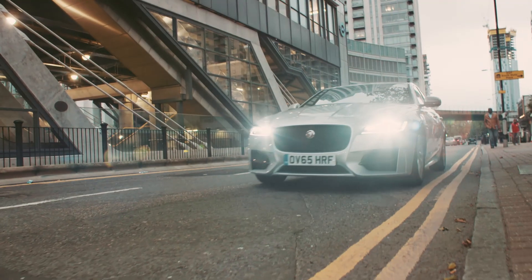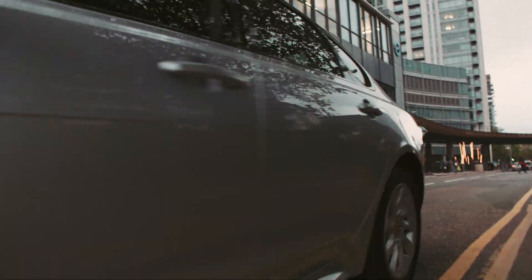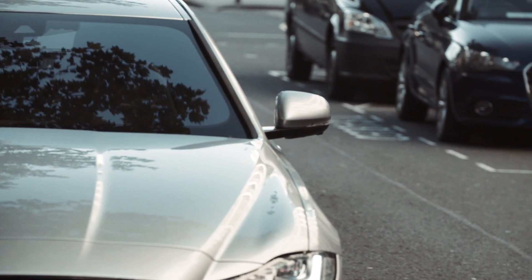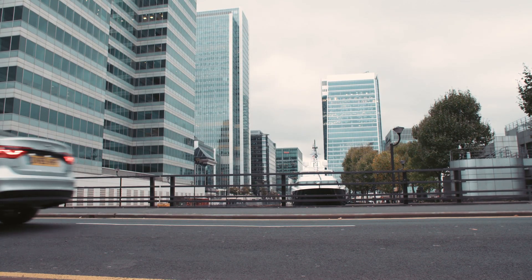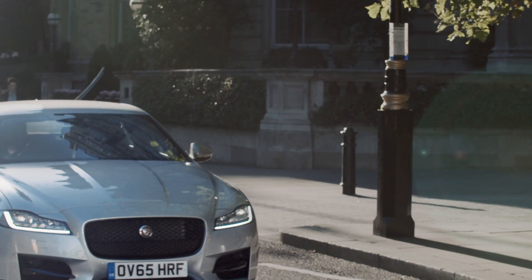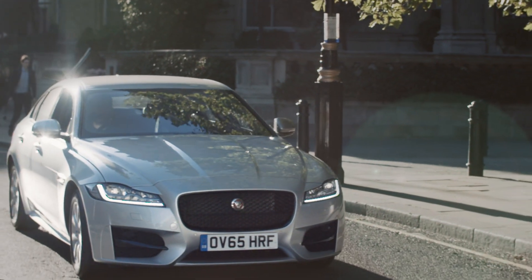This car is interesting because it has an all-aluminium chassis, which makes it 190 kilograms lighter than its predecessor. I think this is the beginning of many uses in industrial design for additive manufacturing.